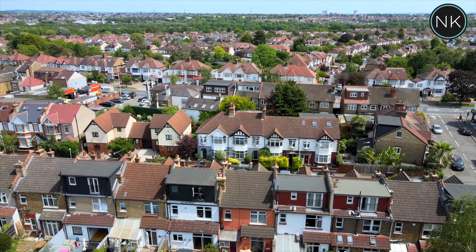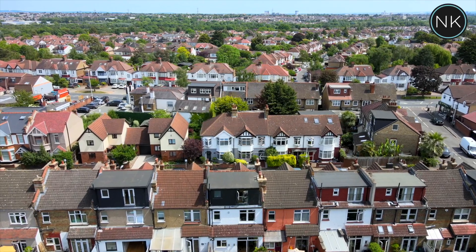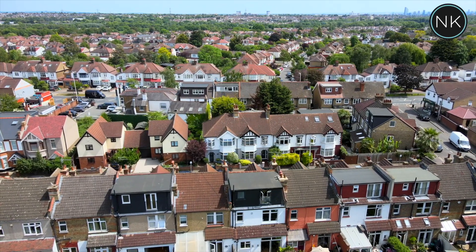This is a lovely four-bedroom home. Welcome to number 13, Alexander Road in South Woodford, London, E18.